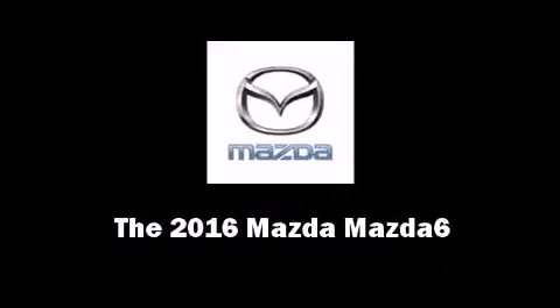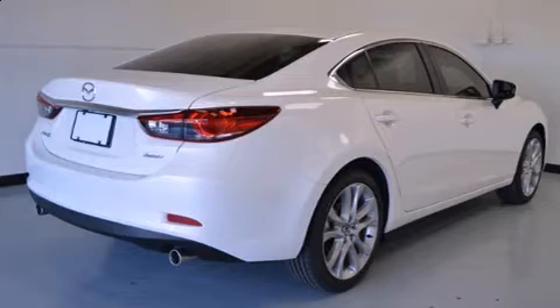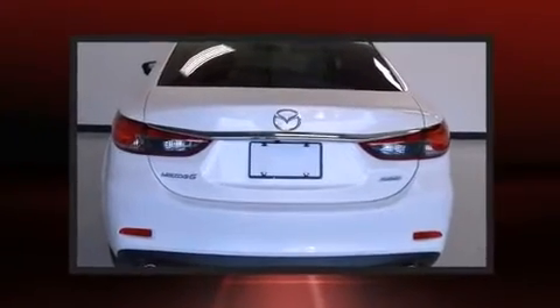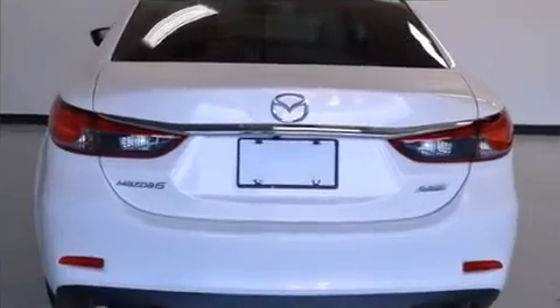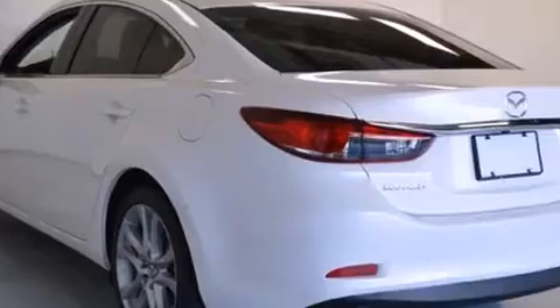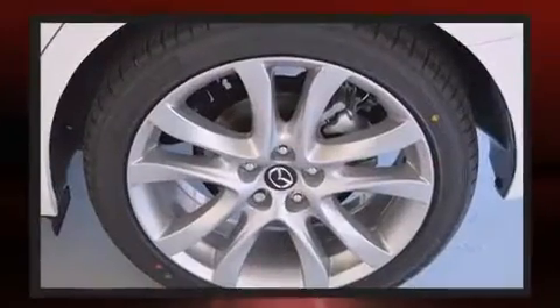Introducing the 2016 Mazda Mazda 6. This four-door, five-passenger sedan offers the latest in technological innovation and style. It features an automatic transmission, front-wheel drive, and a 2.5-liter four-cylinder engine.